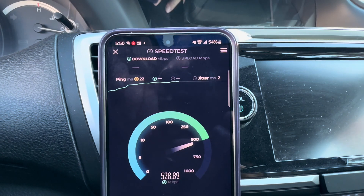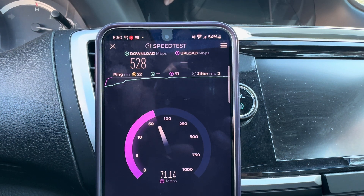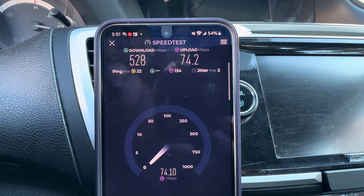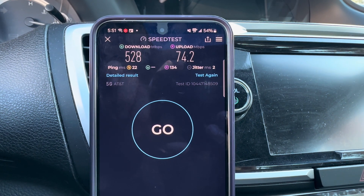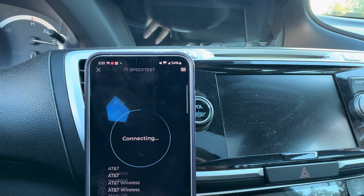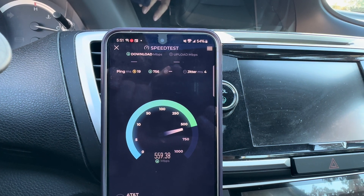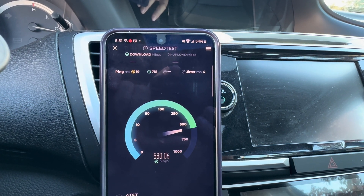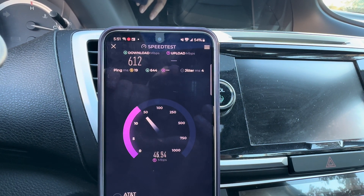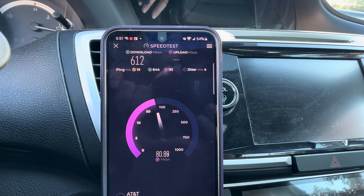We are connected to 5G Plus. I'm not sure if we're line of sight, but we're pretty close. Driving by earlier I was getting like 850 megabits down and about 100 megabits up. First test: 528 on the downlink, 74 on the uplink, ping times at 22, loaded pings are very low. Let's run a second test. I'll drive away from the site but try to stay line of sight to see how performance holds up through trees, homes, and other obstacles.